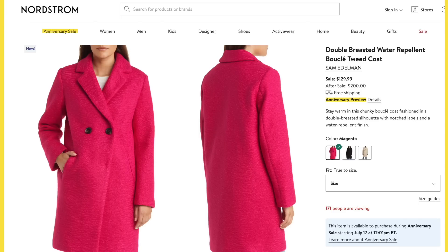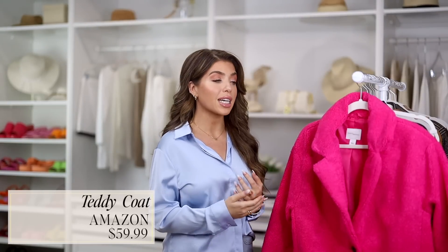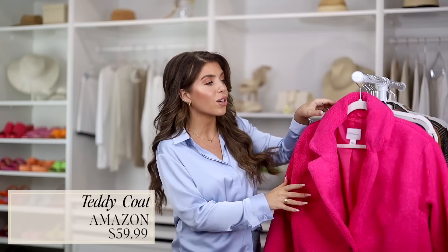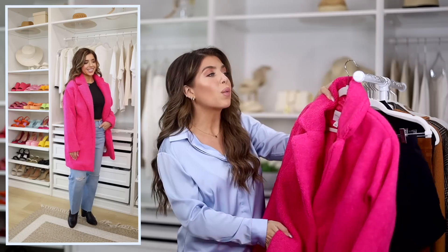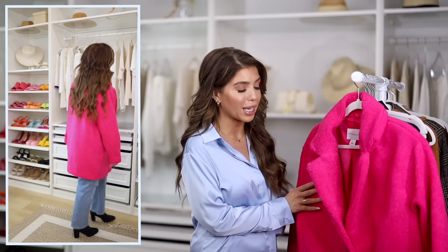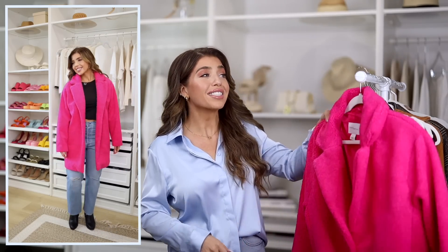Nordstrom featured a few hot pink fuchsia teddy light coats. The BCBG one after the sale is $228, during the sale $140 — a double-breasted faux fur teddy coat style. There was also a similar look from Sam Edelman, their boucle tweed coat in magenta — $200 after the sale, $129 during. But I thought this Amazon one could really hold its own. It has a similar textured material in a teddy style, similar silhouette and length. The Amazon one best matches the anniversary sale versions in that bright fun fashion color pink, though it also comes in several neutrals and is under $50.